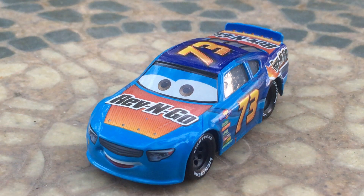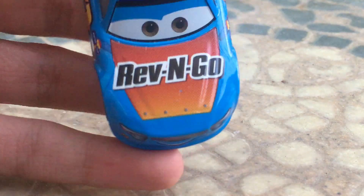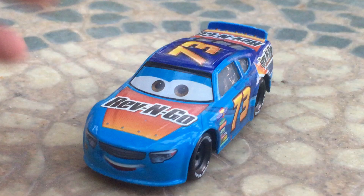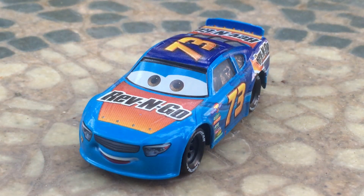Hello everybody, welcome back to another DT Pixar Cars video on my channel. Hope you guys are having a fantastic day. In today's video, I'll be taking a look at the unnamed Rev'n Go stock car from Cars 3, which is most likely Misty Motorcrash, which is the Cars 1 die-cast name.